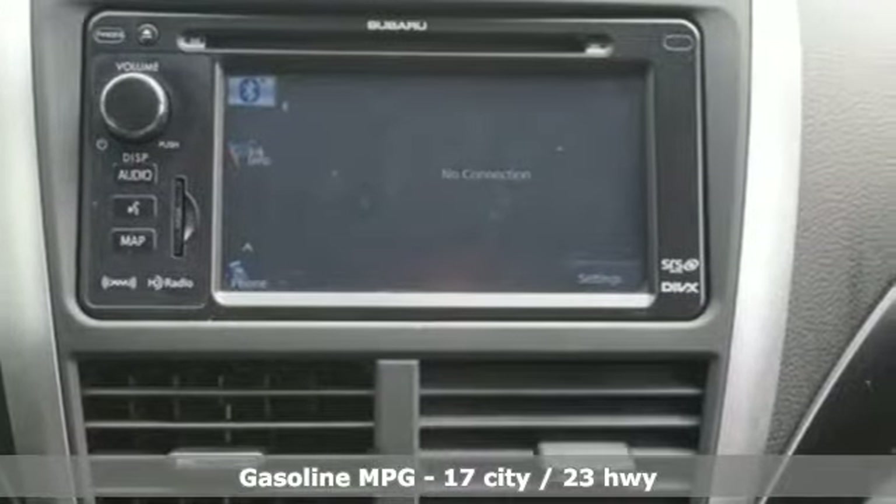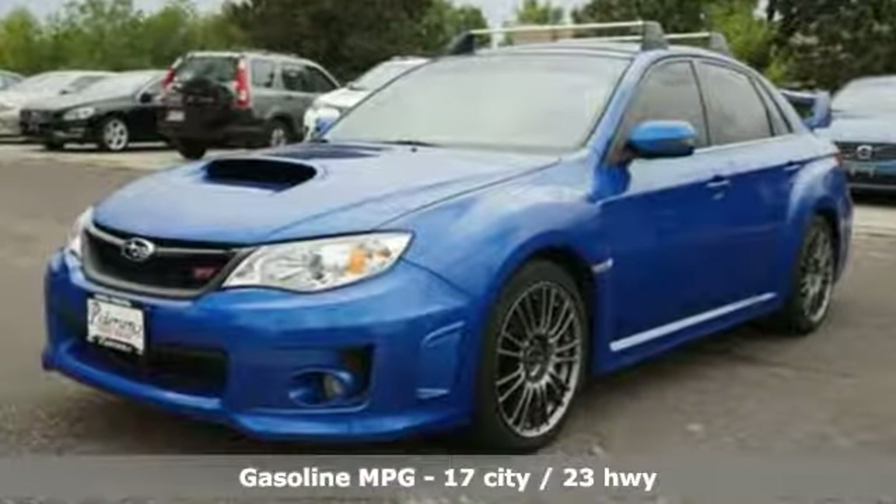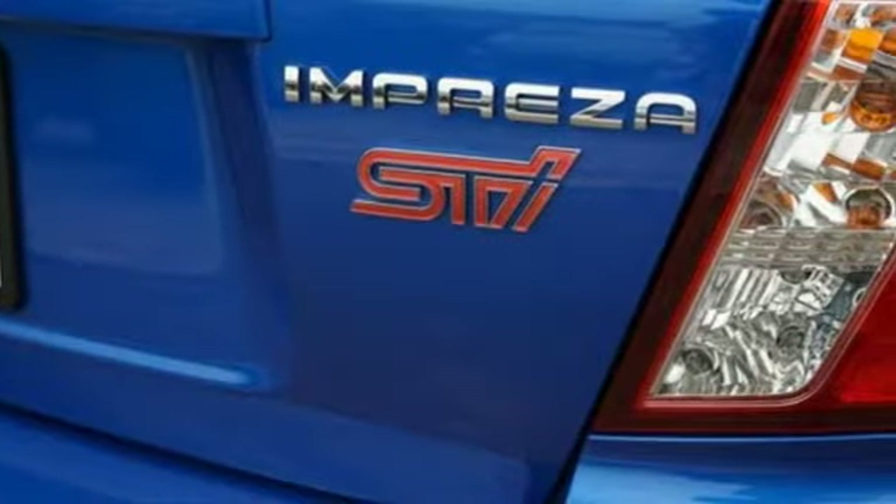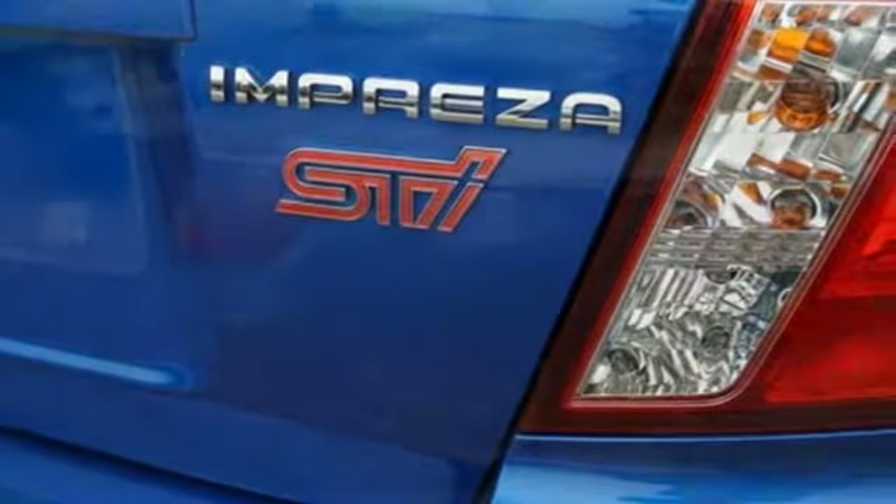It comes nicely equipped with features you'll love. Turbo inline four-cylinder engine, sports suspension, manual transmission, express open and closed tilting sunroof.